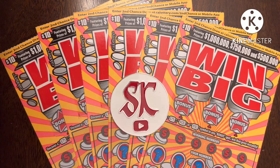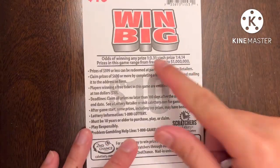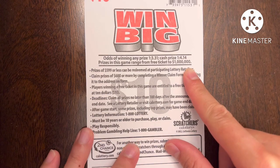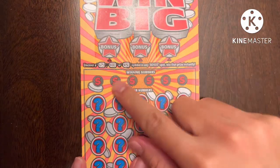Hopefully I can find an amazing win too, because I am a money magnet — soy un imán de dinero. Let's try to pull out a big win. Starting with ticket number 39 — the odds are one in every 3.31 for any prize and one in every 4.14 for a cash prize. If I can get two wins out of six, that's beating the odds.